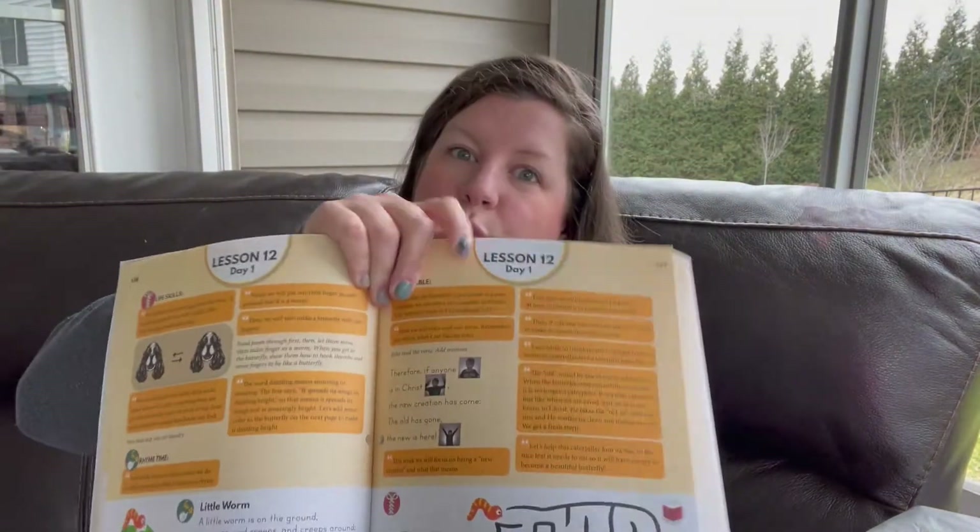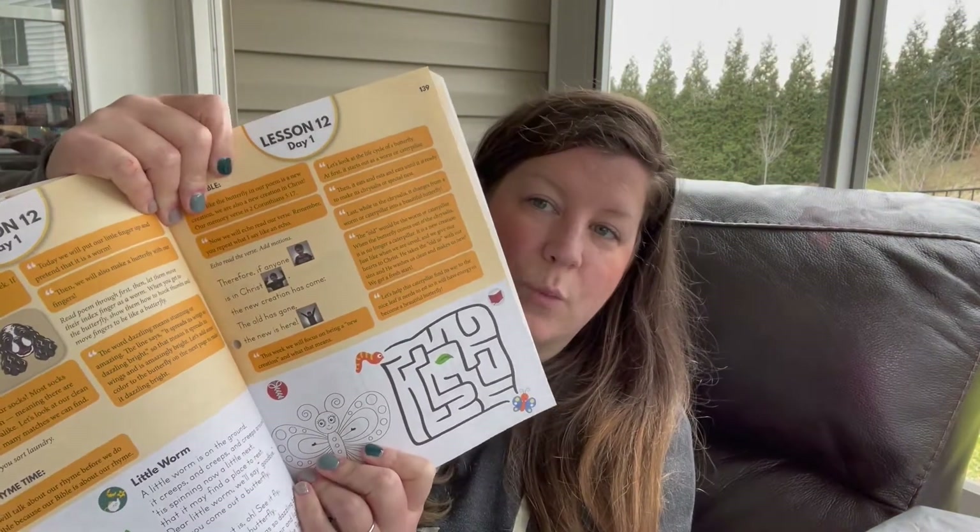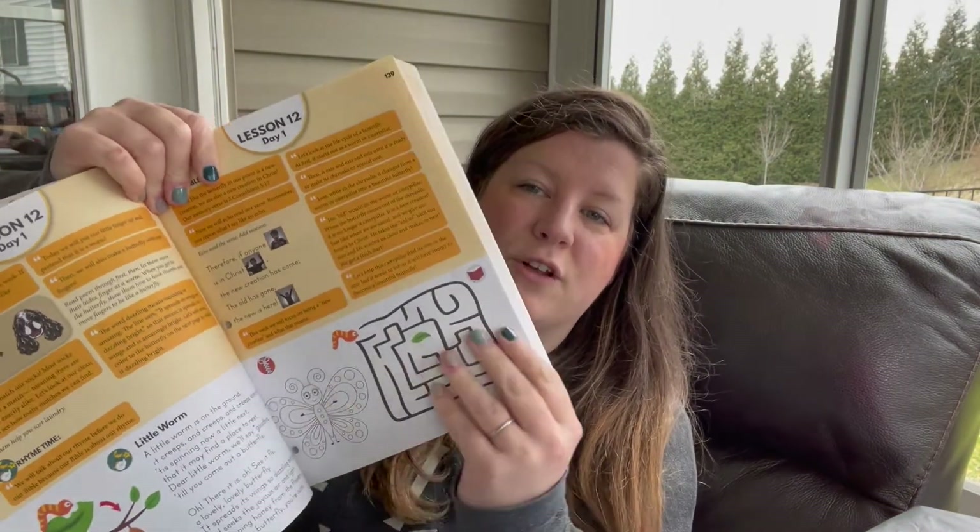As you get into the lesson, you literally just open it and read what it says, and then they do their little activity at the bottom. It's such an open-and-go curriculum — I can sit down and read to him the different things and he does the activities. For the most part he enjoyed it, but the thing that frustrated him the most...